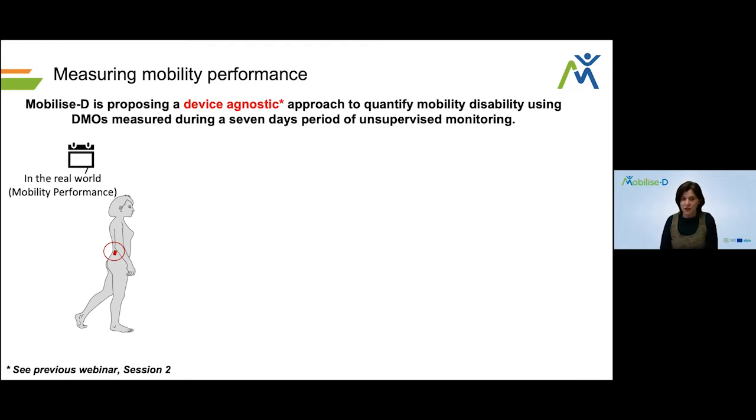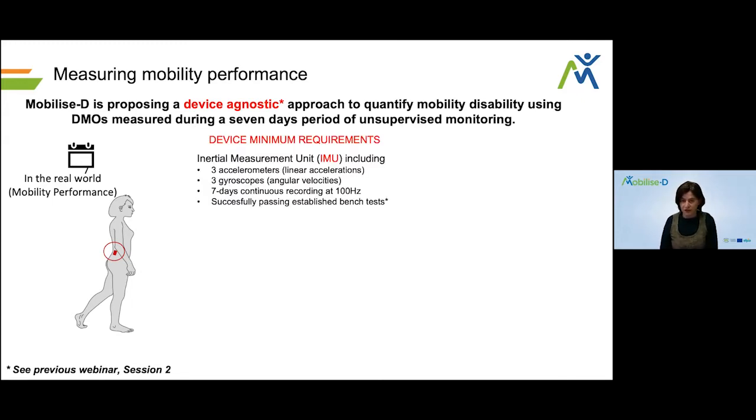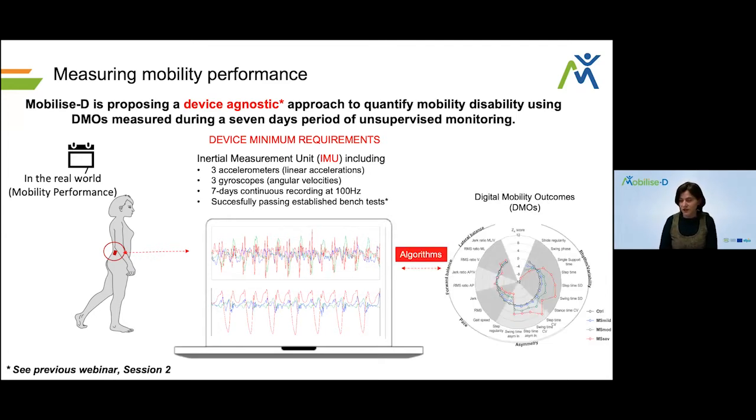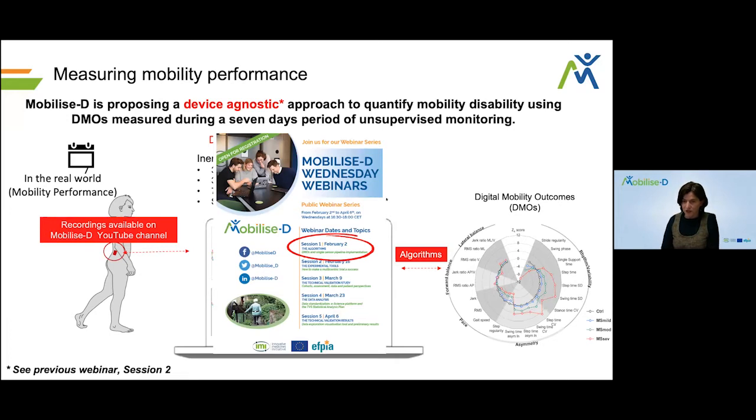To do this, we are using a device-agnostic approach, locating a sensor on the pelvis of a subject on the lower back, and we have established a series of minimum criteria that this device needs to satisfy. Once we have measurements from this device — including accelerometer and gyroscope data sampled at 100 hertz — we use a series of algorithms to extract our digital mobility outcomes. If you missed our first session about the algorithms, the recording is available on our YouTube channel.